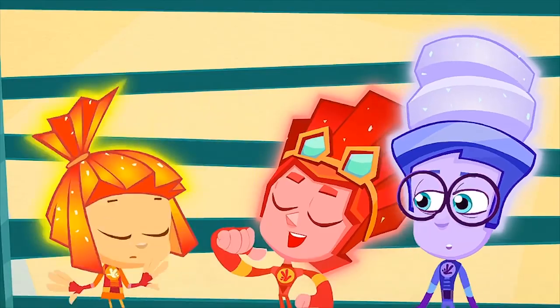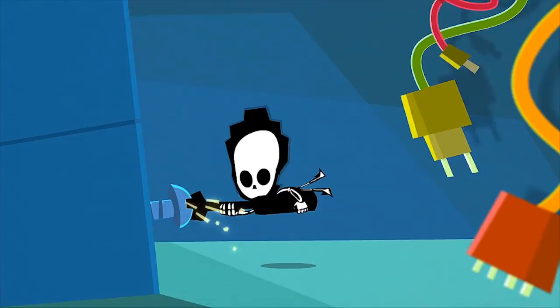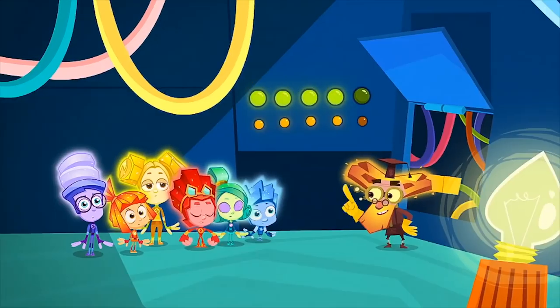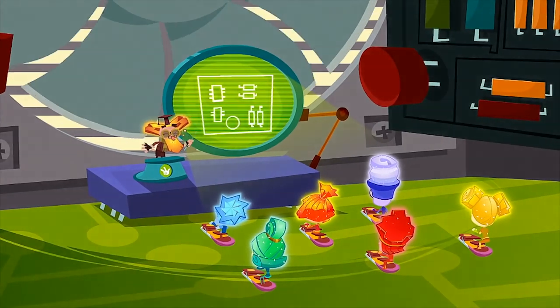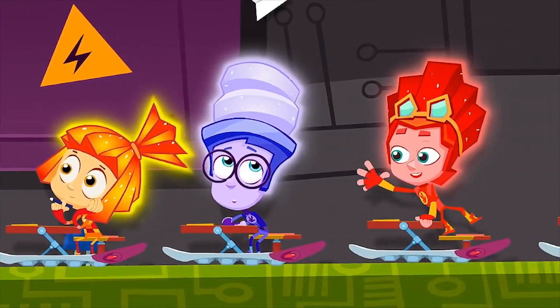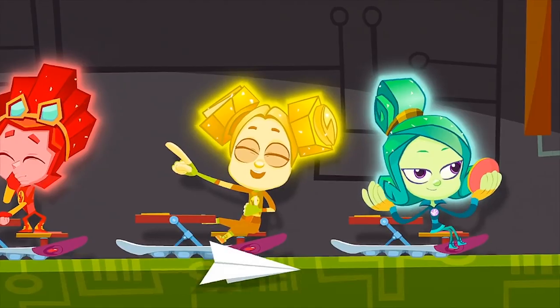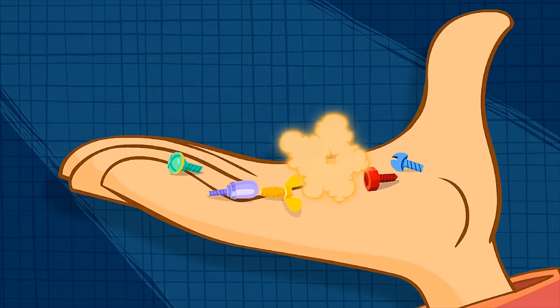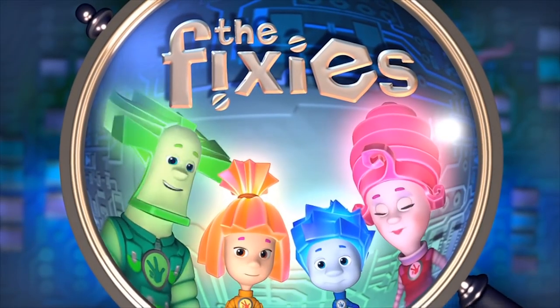Fixies go to Fixie schools and study to be masters. There's so much they need to learn to save us from disasters. There isn't one appliance that they don't know about. But if you meet a Fixie, please don't let their secret out!